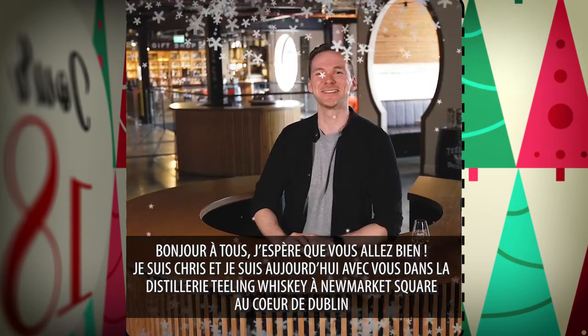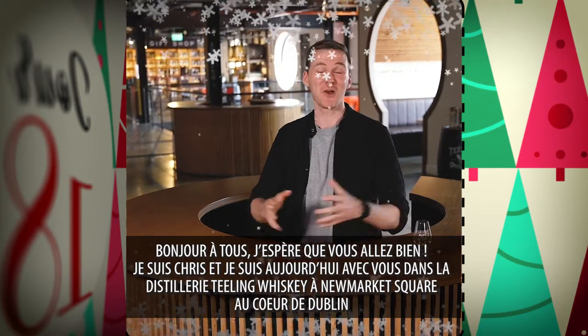Hi there, how are you getting on? My name is Chris. I'm here at the Teeling Whiskey Distillery in Newmarket Square in the centre of Dublin.